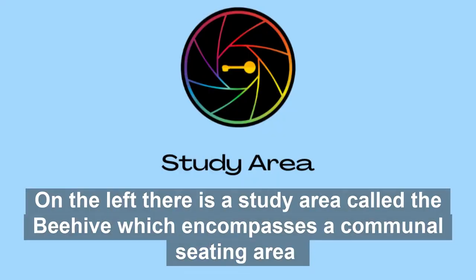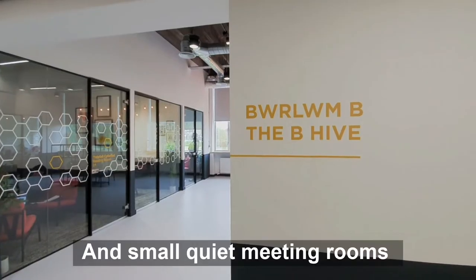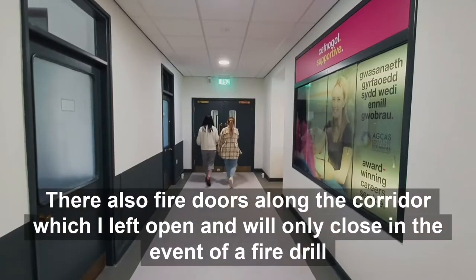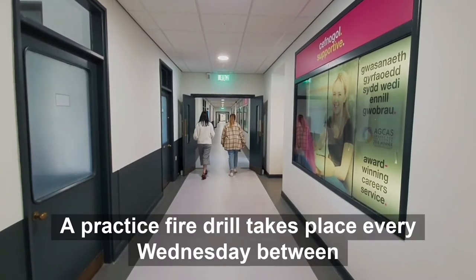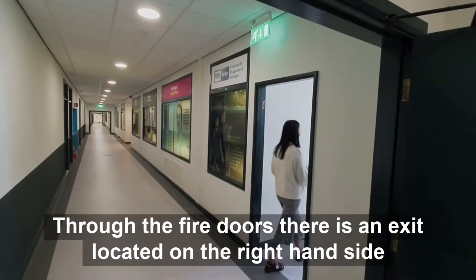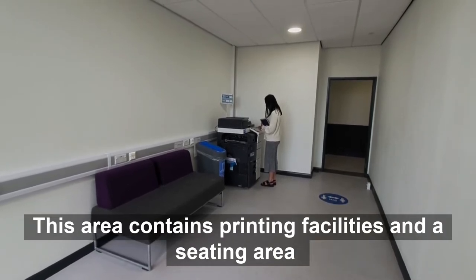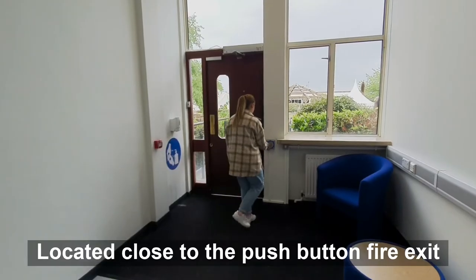On the left there is a study area called the Beehive which encompasses a communal seating area and small quiet meeting rooms. There are also fire doors along B Corridor which are left open and will only close in the event of a fire drill. A practice fire drill takes place every Wednesday between 8.30 and 9am. Through the fire doors there is an exit located on the right hand side. This area contains printing facilities and a seating area. There is also a hand sanitising station available located close to the push button fire exit.